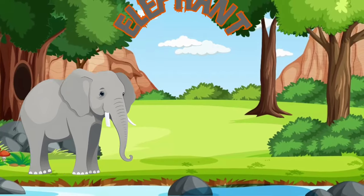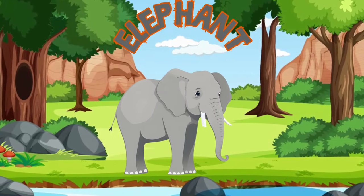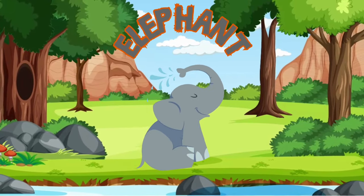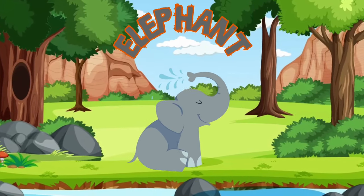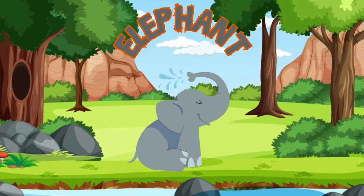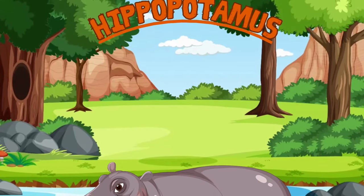Here's the majestic elephant, the largest land animal! Elephants have a long, flexible trunk that they use for smelling, breathing, trumpeting and even grabbing things! Their tusks are actually long teeth that continue to grow throughout their lives!